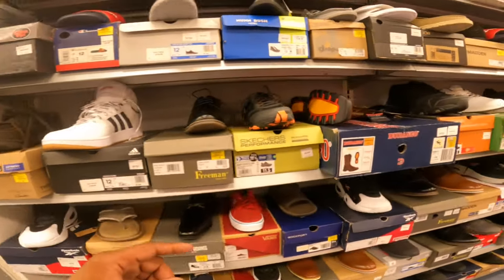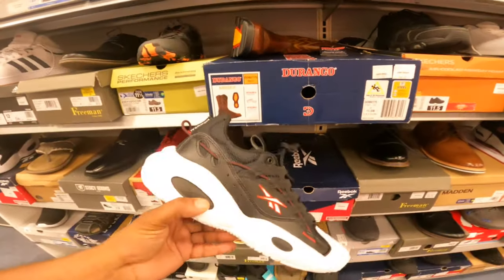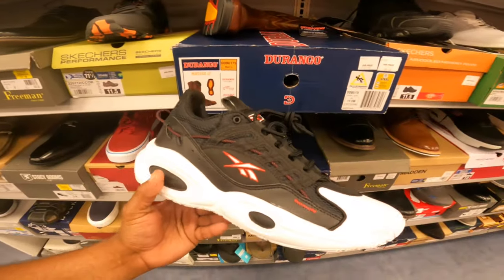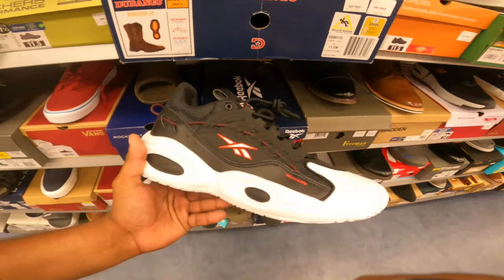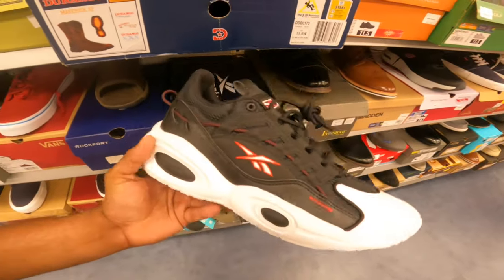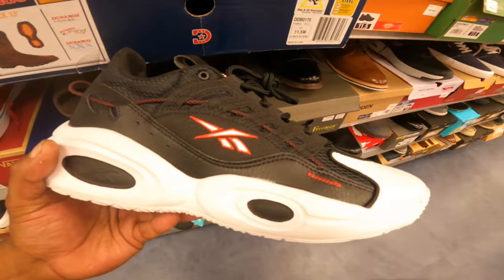We've got an old pair of Reebok Iverson shoes. I think that's a fire shoe to have. You guys remember Allen Iverson — they called him The Answer. He still got his shoes out here, still has a contract with Reebok obviously. Let me know what you guys think about these in the comments down below — would you cop or would you drop?